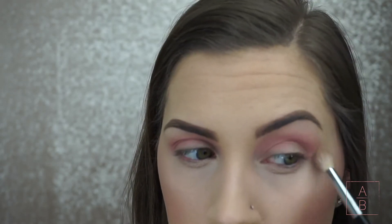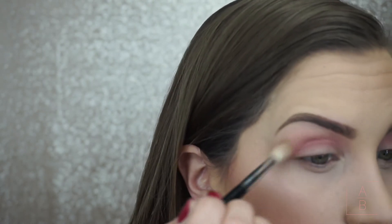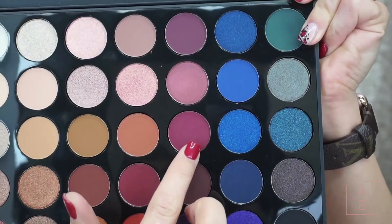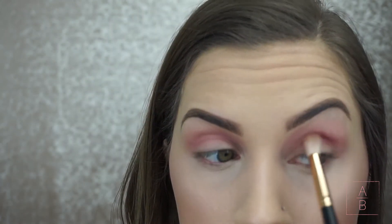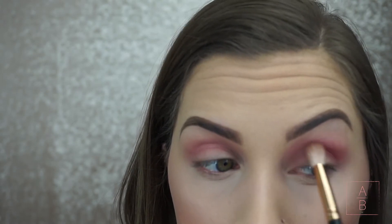I always do this no matter what type of look I'm doing — after every eyeshadow I take a clean fluffy brush and go over everything to make sure it's nice and blended. For the rest of my eyeshadow I'm using the Morphe 35V Stunning Vibes palette. I'm placing a shade right in my crease and just building it until it's the shade that I want.